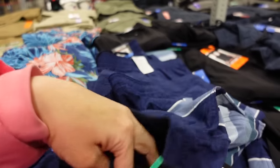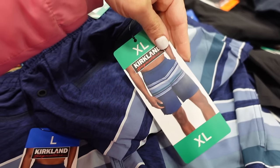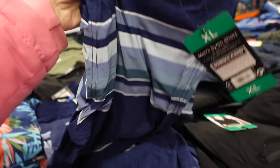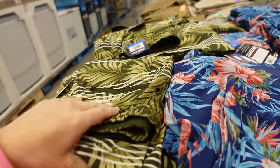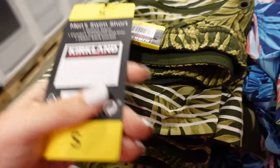New men's swim shorts from Kirkland — elastic waistband, almost knee length, side pocket, and zippered back pocket on one side. Available in blue stripe, blue hibiscus, and green palm for $13.99. Stretch fabric with a comfort waistband, zippered pocket, and lining.